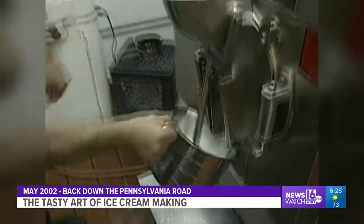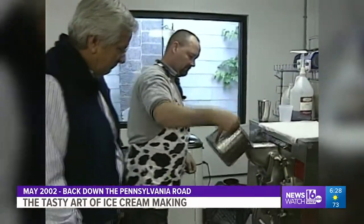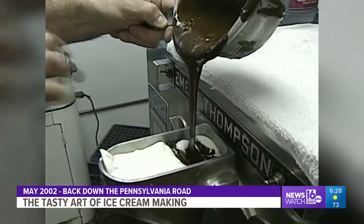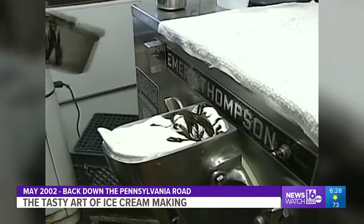Ken says he'll make about 1,000 gallons a week during the season, and 500 in the off-season. He blends together a bunch of different chocolates as the basis for an ice cream called Bittersweet — which is, he says, the biggest seller at Maurer's.